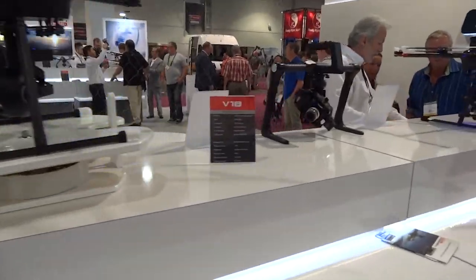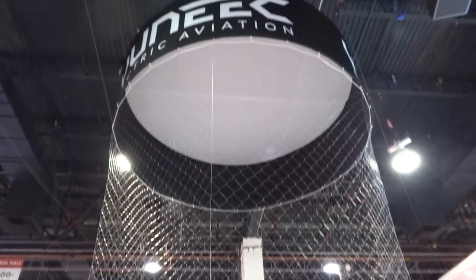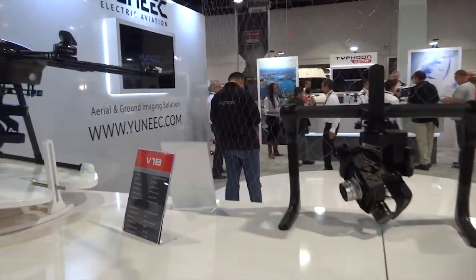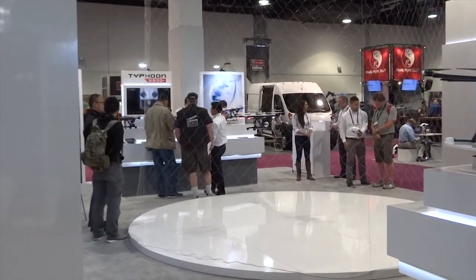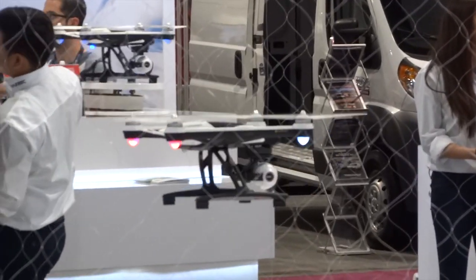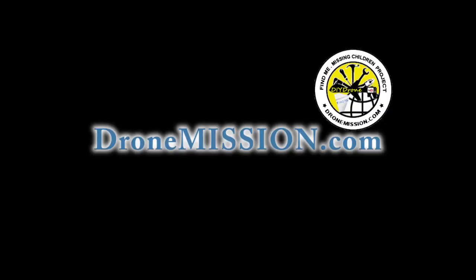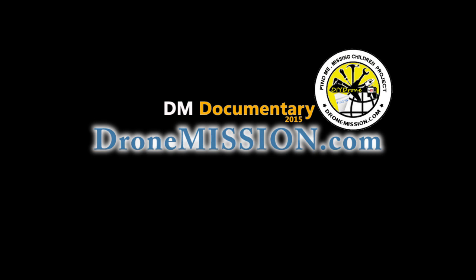Yuneec is not new to aviation — in fact, they made full-size planes marketed as Green Wing International in China. The Q-500 is another APM quadcopter equipped with an Android-based 10-channel radio transmitter. All models featured today are capable of multiple flight modes. Visit dronecode.org for more details, where 3DR, Waqira IUAS, and Yuneec are among the many companies leveraging the same resources under the stewardship of the Linux Foundation.